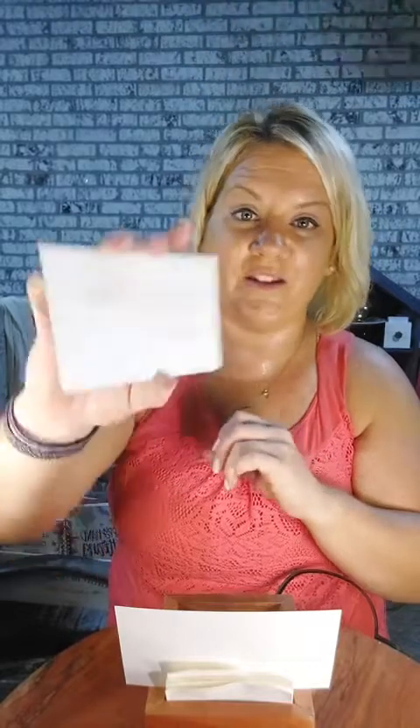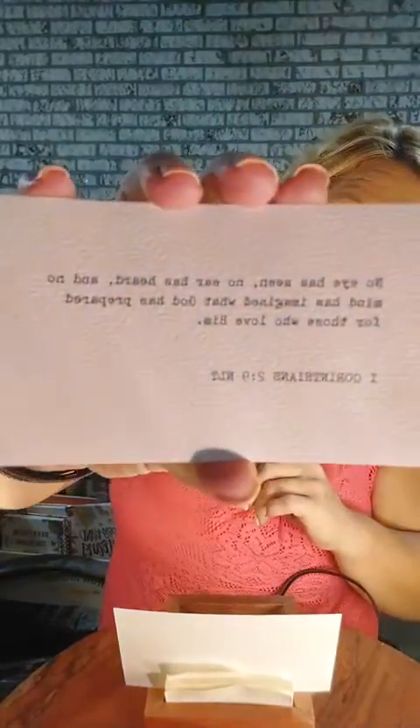I feel like I haven't pulled this card before, but — 1 Corinthians 2 — it says: 'No eye has seen, no ear has heard, and no mind has imagined what God has prepared for those who love him.' No eye has seen it.